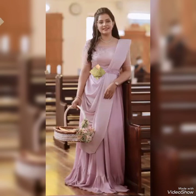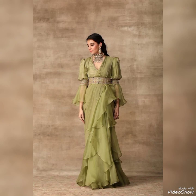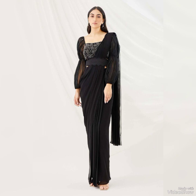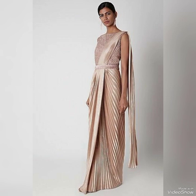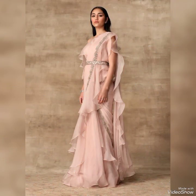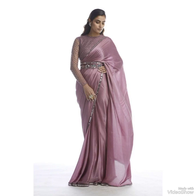For a woman who wants to feel confident and beautiful, they come in all styles, colors, and patterns, making it easy to find a saree that suits your personal style. When it comes to picking the right saree, it's important to consider your body type and select a fabric that flatters your figure.